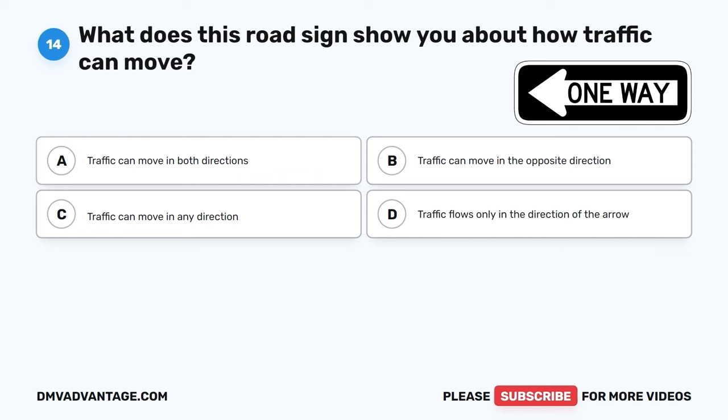Question 24. What's the correct order of colors for traffic lights, starting from the top? A. Red-Yellow-Green. B. Yellow-Red-Green. C. Red-Green-Yellow. D. Green-Yellow-Red.